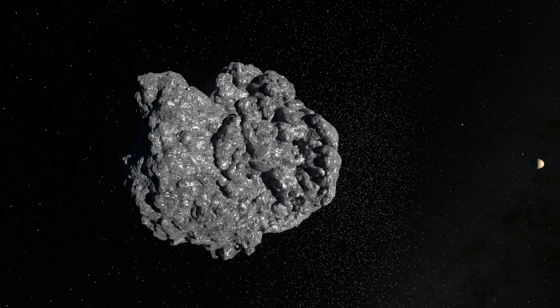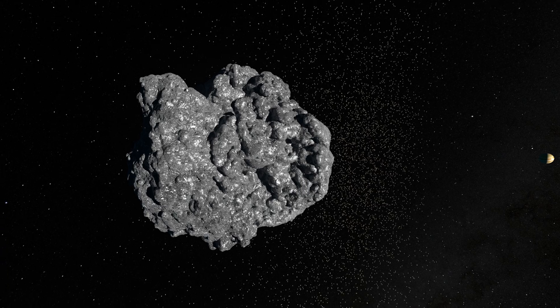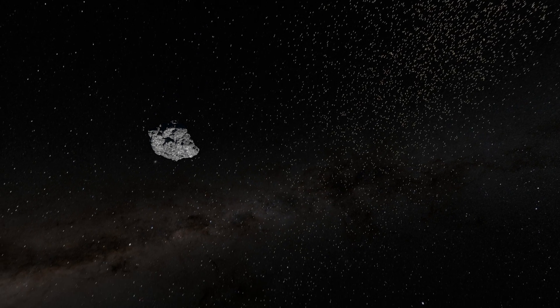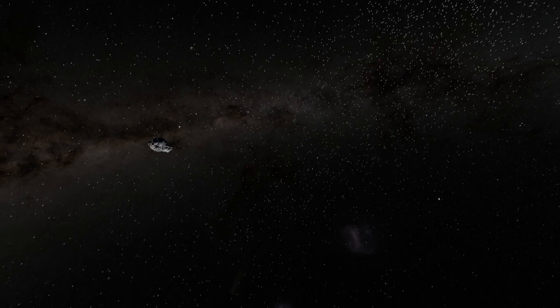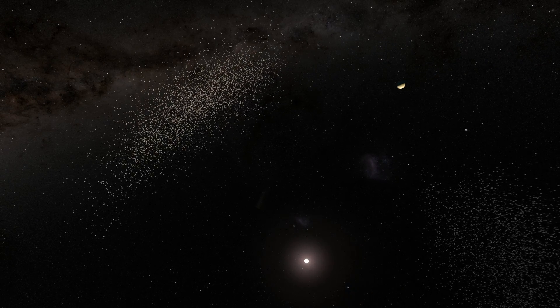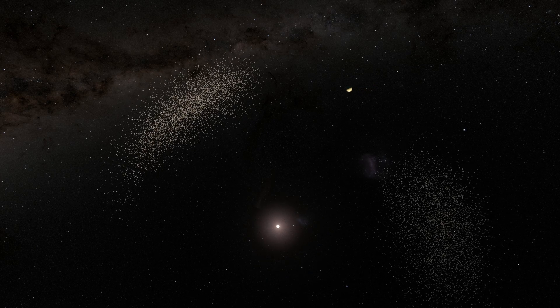The NASA spacecraft Lucy is currently on its way out toward the orbit of Jupiter to study five Trojan asteroids and their accompanying satellites. Before it arrives, mission strategists are using a clever scheme to learn more about Lucy's target asteroids from right here on Earth.